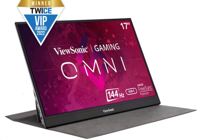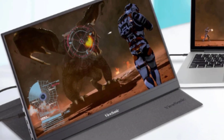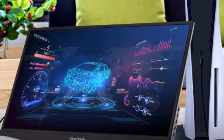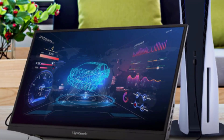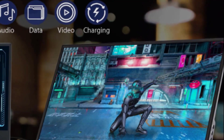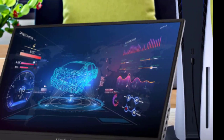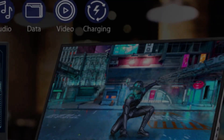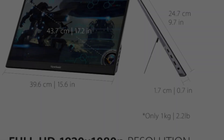Number four: ViewSonic VX1755 ultra-portable monitor. Weighing just about two pounds with a mere 0.6-inch thickness, the 17.2-inch portable monitor can be easily packed and taken with you wherever you go. Viewing angle is 170 degrees H / 170 degrees V. Aspect ratio 16:9, optimized for portable gaming. Full HD 1080p, 1920x1080 resolution and amazing 144 Hz refresh rate give you the edge in all your gaming quests.